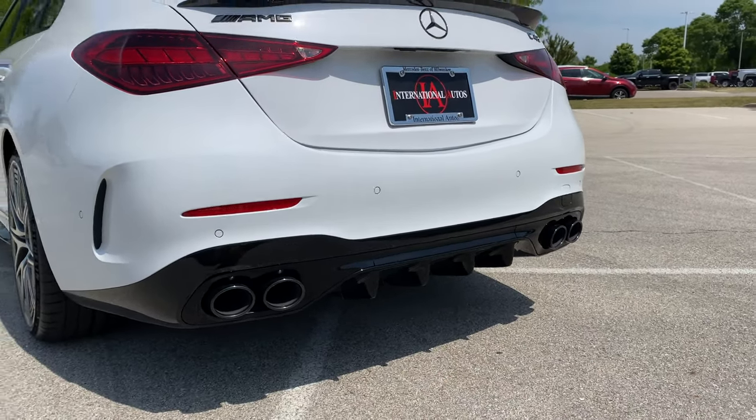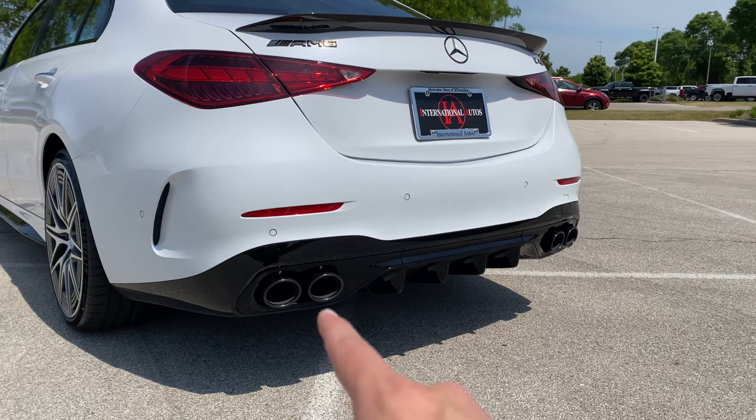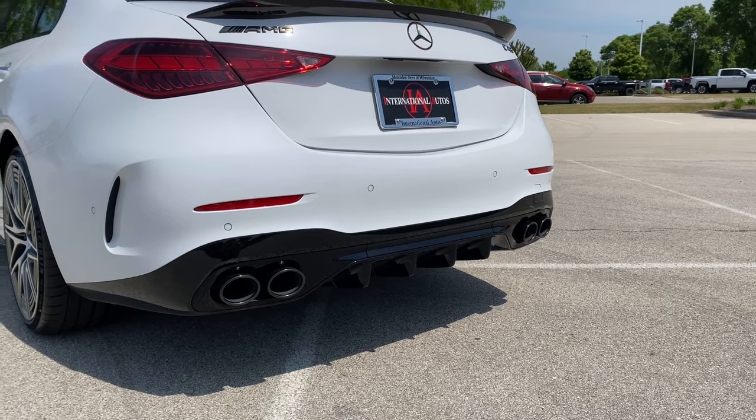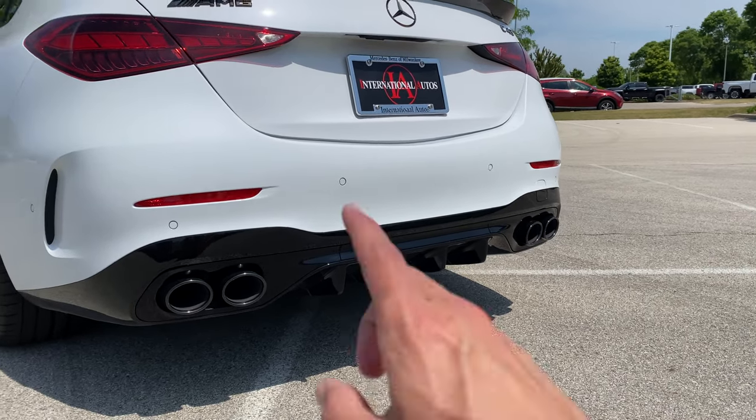Let's talk about the exhaust, and I know this is a big topic for everyone going from the V6 or even the V8 in the 63, to now a two-liter four-cylinder all the way through the AMG lineup. This has what Mercedes is calling the AMG Real Sound or performance exhaust, and it actually sounds pretty good.